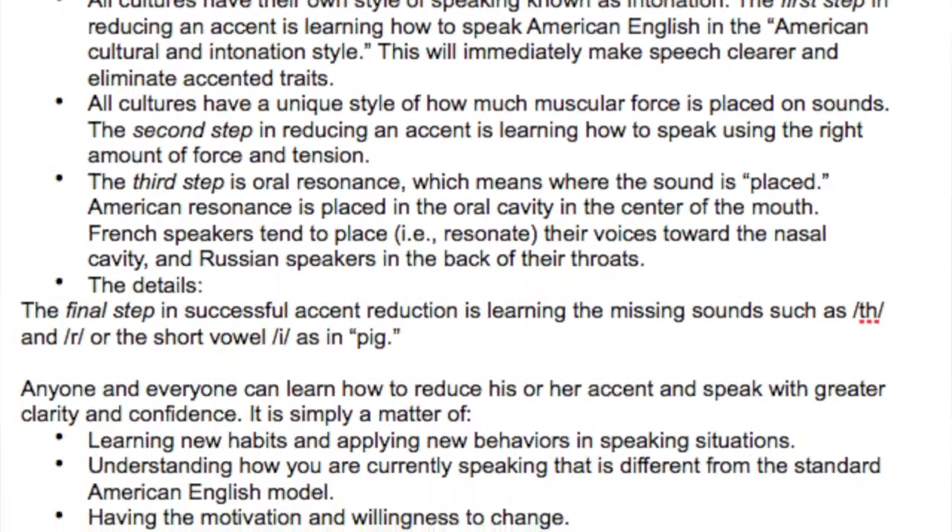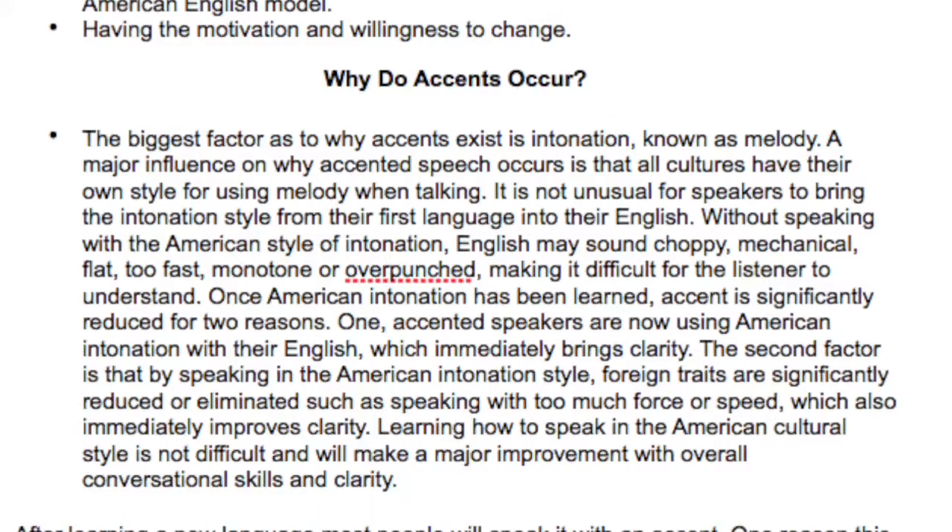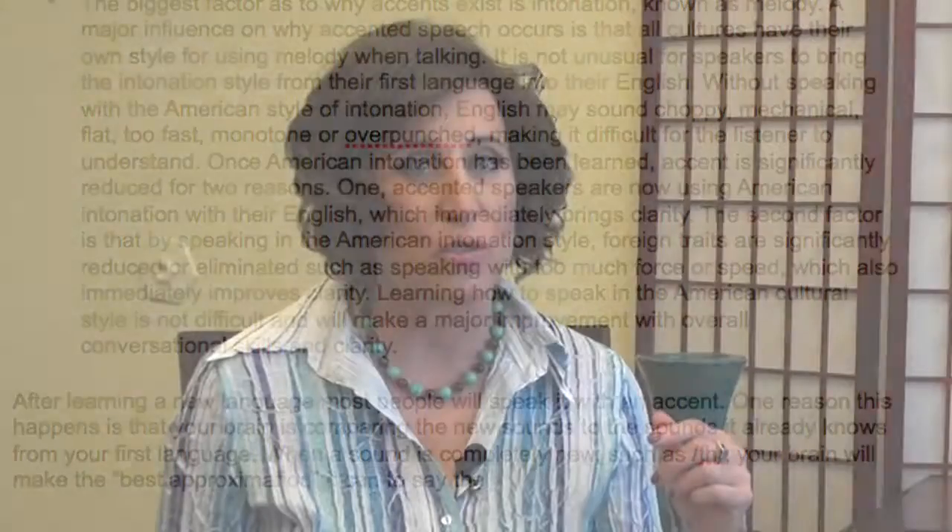By doing this, this will significantly reduce your accent in about three weeks because you're speaking with the American cultural style, and at the same time we're eliminating some of those cultural traits such as speaking too quickly or applying too much muscular force.